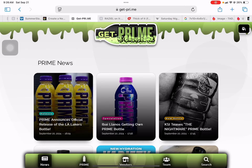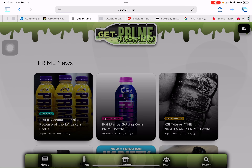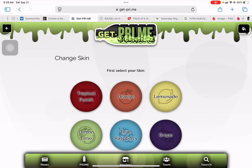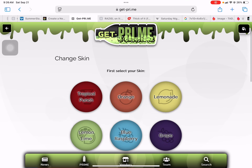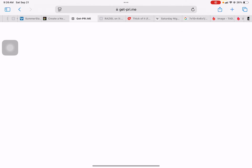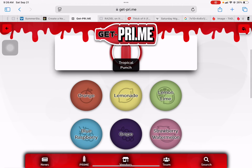So you may know about this exact button over here. There are sections for hydration and energy.